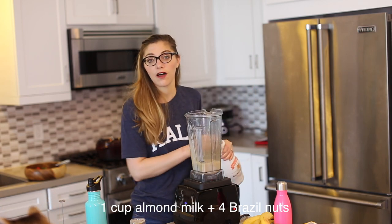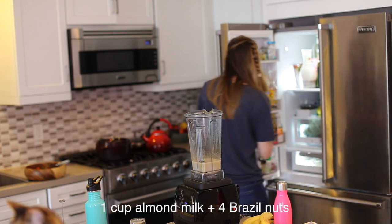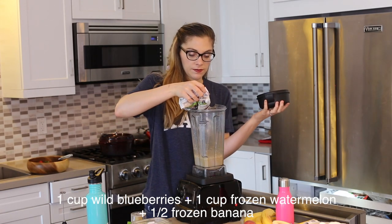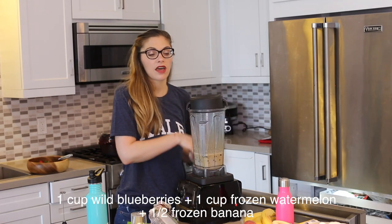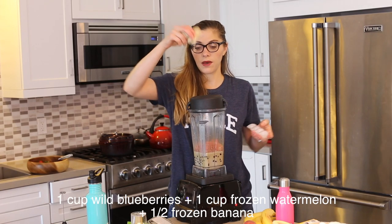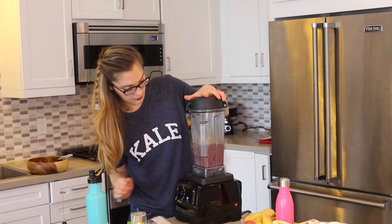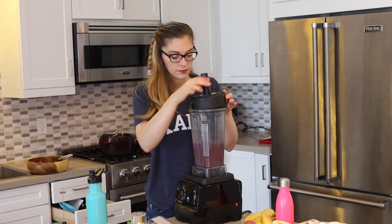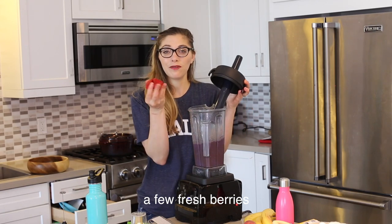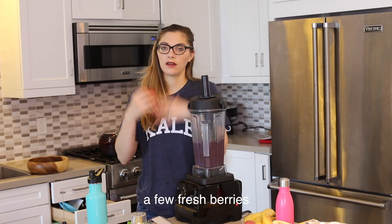Add in about a cup of almond milk and Brazil nuts. Brazil nuts are one of the few foods that are super rich in selenium, which is a very important mineral. Then add in a bunch of wild blueberries — wild blueberries are super rich in antioxidants and fiber. Add in some frozen watermelon because it's very hydrating in the smoothie, and then about half a frozen banana and some ice. My favorite thing for a smoothie like this is to also add in some fresh non-frozen fruit — even a couple of fresh strawberries or blueberries — to really enhance the flavors.